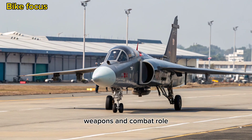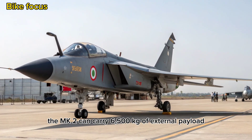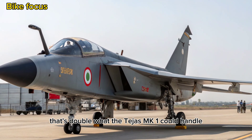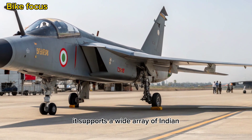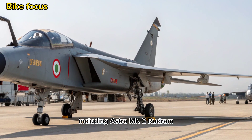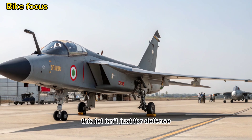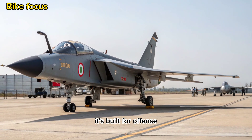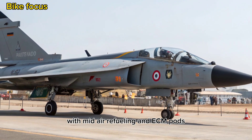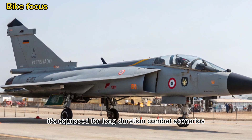Weapons and Combat Role: The MK2 can carry 6,500 kg of external payload across 11 hardpoints — that's double what the Tejas MK1 could handle. It supports a wide array of Indian and international weapons, including the Astra MK2, Rudram anti-radiation missiles, and precision-guided bombs. This jet isn't just for defense; it's built for offense, air superiority, and deep-strike missions. With mid-air refueling and ECM pods, it's equipped for long-duration combat scenarios.